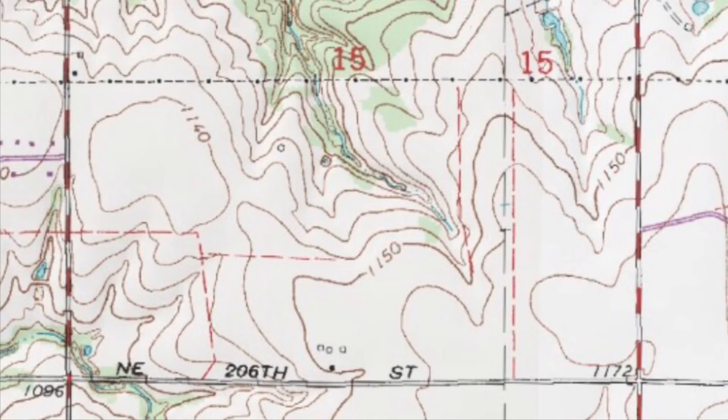One more word about handrails and maps. This is a topo map — it's a great one to use, especially when hiking, because it shows elevation change.